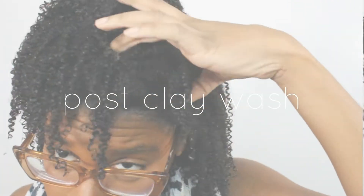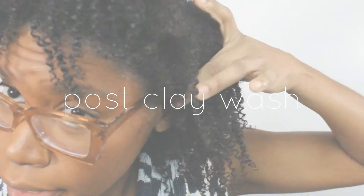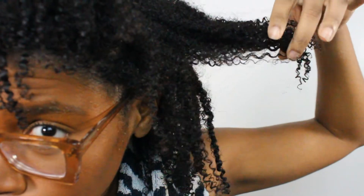My hair is so defined right now it kind of makes me want to do a wash and go, but I don't feel like experimenting today — I just want to do my regular routine and keep it pushing. Just as expected, curls are defined. I definitely can't go straight into styling though because my hair needs some more moisture.